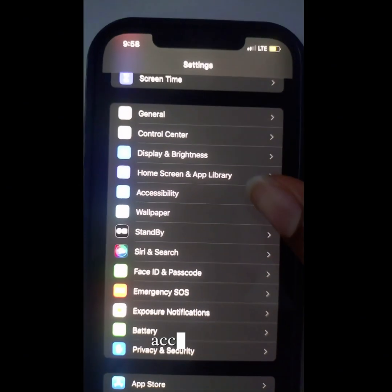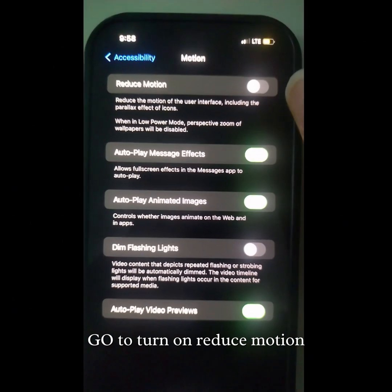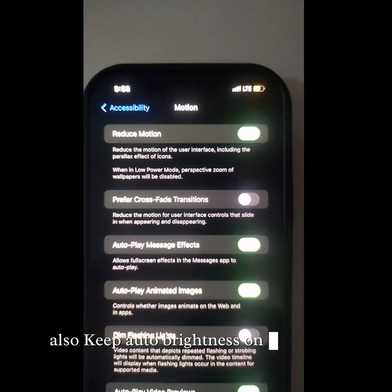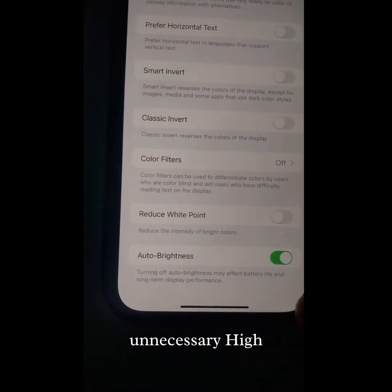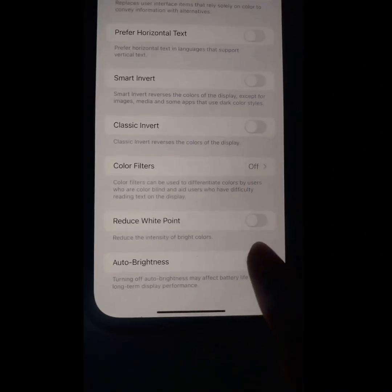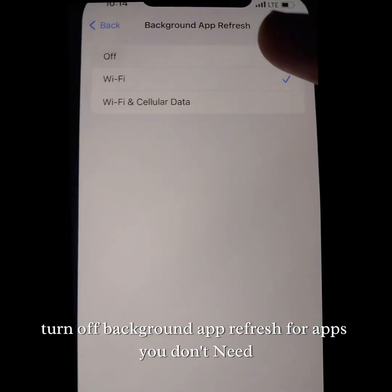Go to accessibility, search for motion, and turn on reduce motion. Also, keep auto brightness on to prevent unnecessary higher brightness. Turn off background app refresh for apps you don't need.